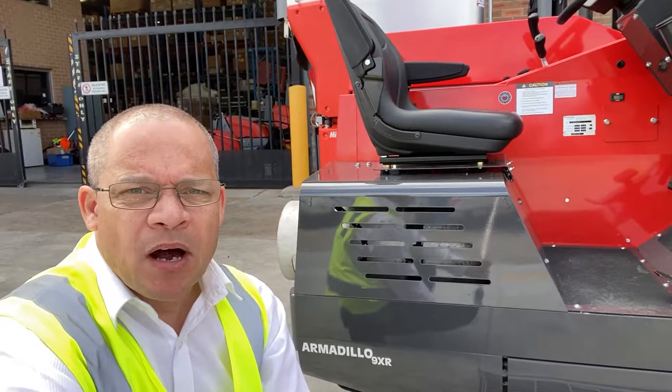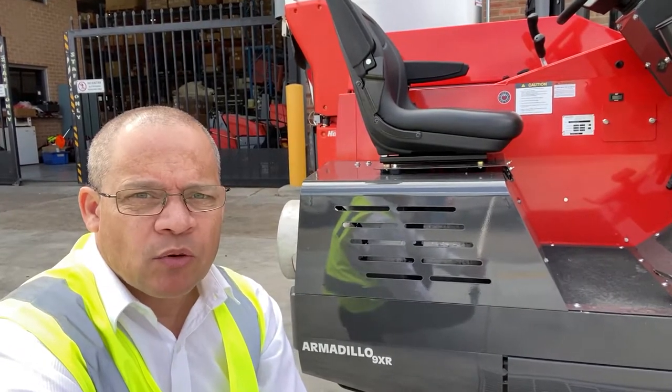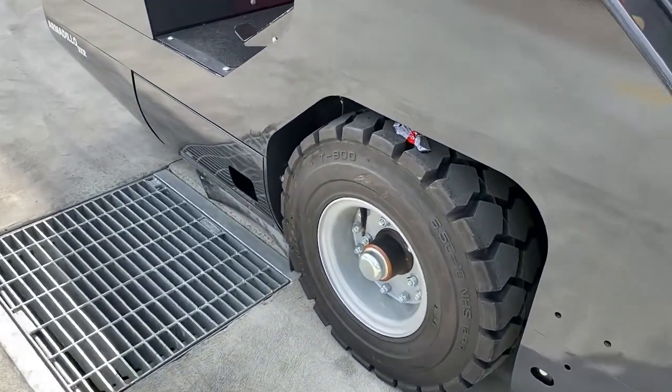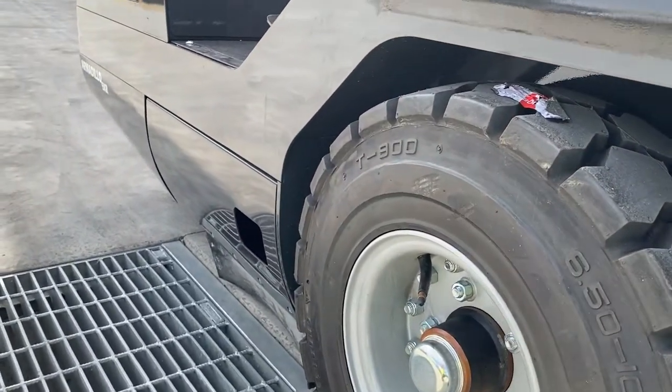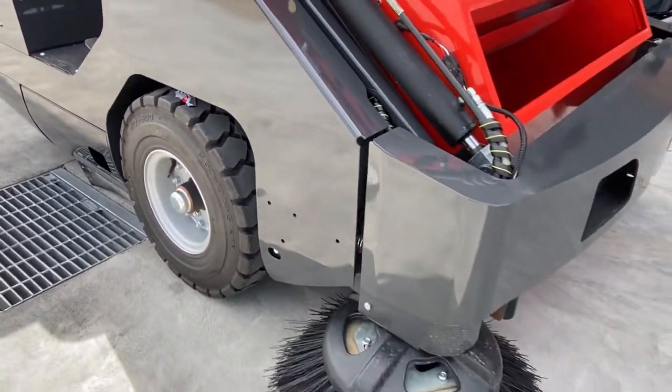Hi there. We're going to have a look at the Powerboss Armadillo 9X, which is a heavy-duty industrial sweeper. When we say the 9X is heavy-duty, we mean heavy-duty. Look at the thickness of the steel — this surrounds the entire machine.